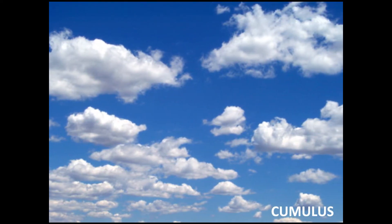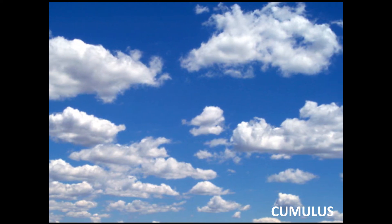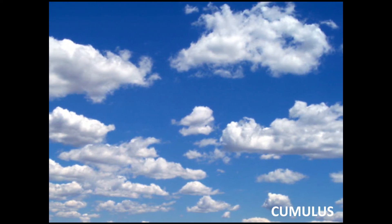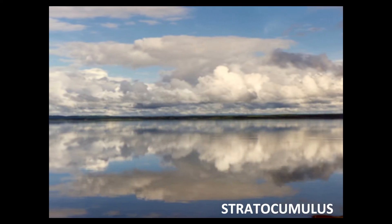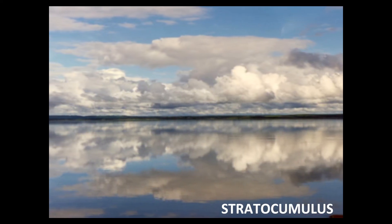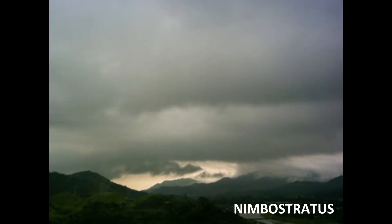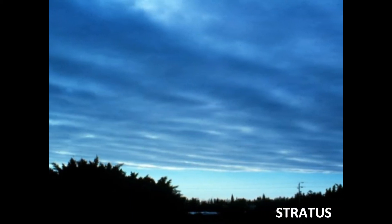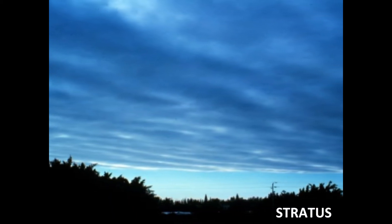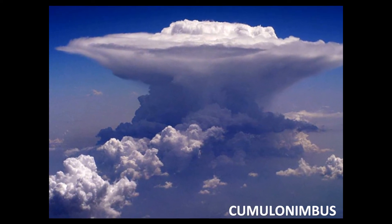Cumulus clouds mean fair weather and are a cold front indicator, but if the cumulus clouds move closer to each other and develop in height, they can produce heavy showers. Stratocumulus means light showers and usually disappear after a few hours. Nimbostratus means rain and usually rains for a great length of time. Stratus means light drizzling rain and long grey skies. Cumulonimbus means thunderstorms, heavy winds and rain.